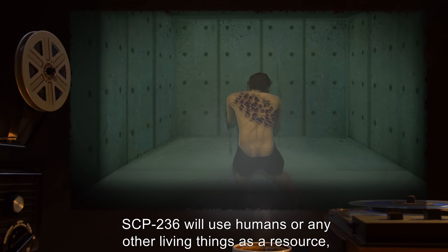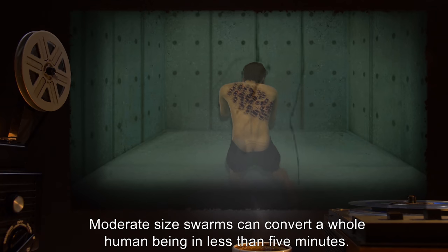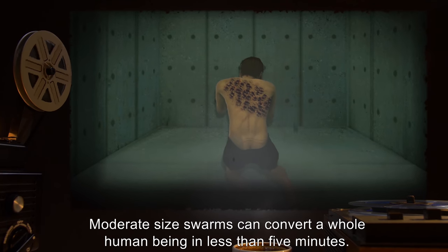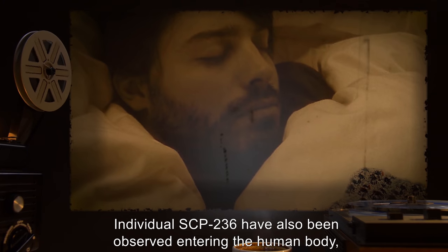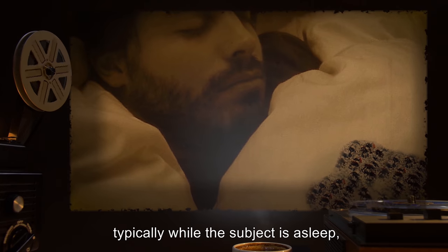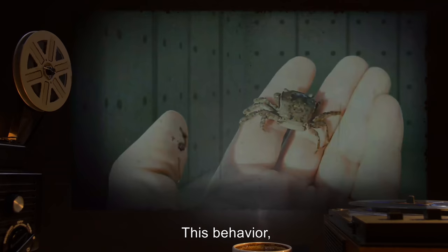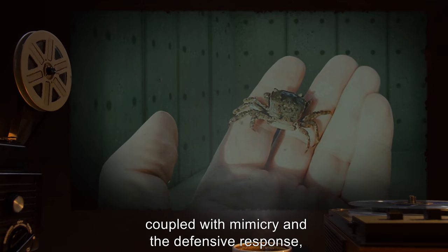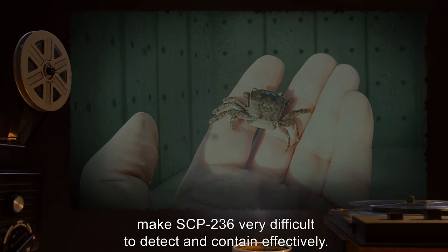SCP-236 will use humans or any other living thing as a resource, provided the swarm is of sufficient size. Moderate-size swarms can convert a whole human being in less than five minutes. Individual SCP-236 have also been observed entering the human body, typically while the subject is asleep, and begin to consume it from the inside out. This behavior, coupled with mimicry and the defensive response, makes SCP-236 very difficult to detect and contain effectively.